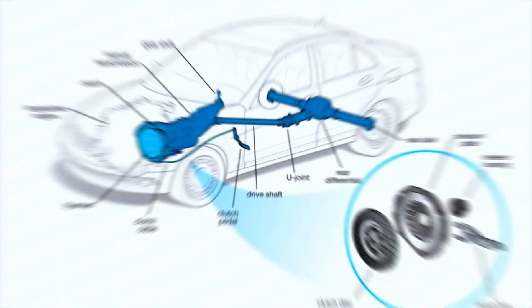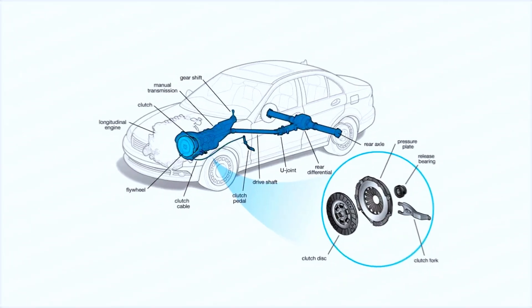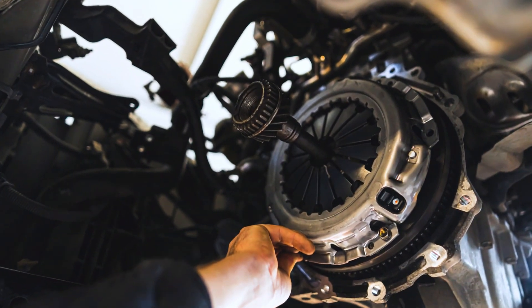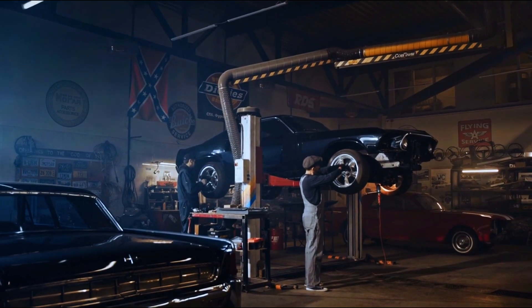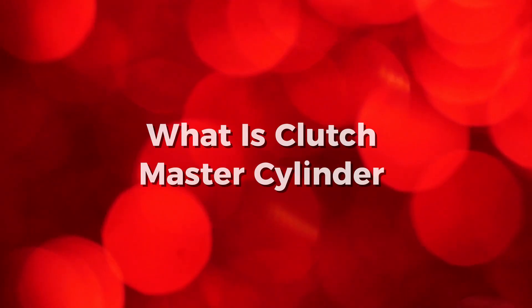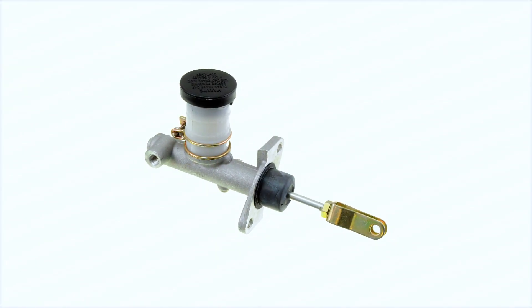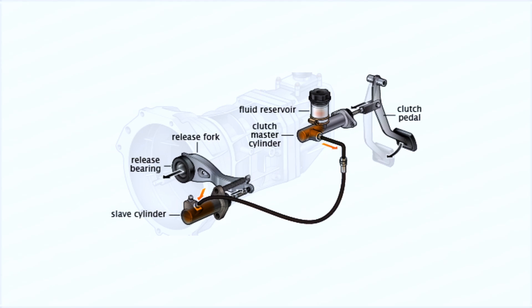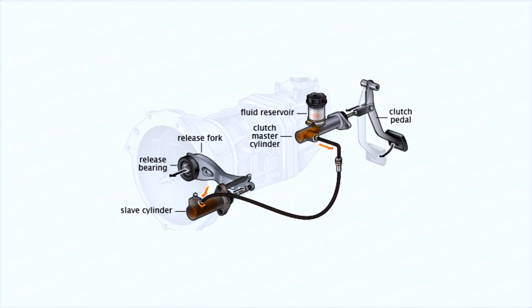Have you ever wondered how your car's clutch system transfers your foot's movement into seamless gear changes? The unsung hero behind this magic is the Clutch Master Cylinder. Let's break it down simple, quick, and fun. A Clutch Master Cylinder is a component found on vehicles equipped with a manual transmission, and serves as the pump for the hydraulically operated clutch system.